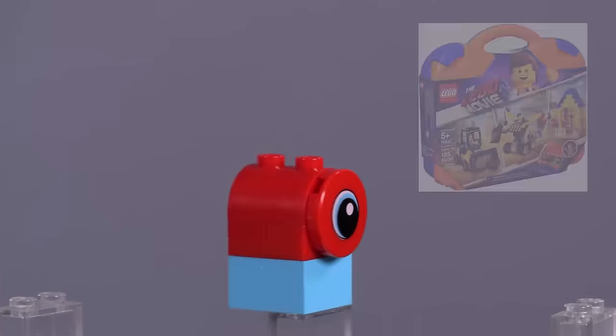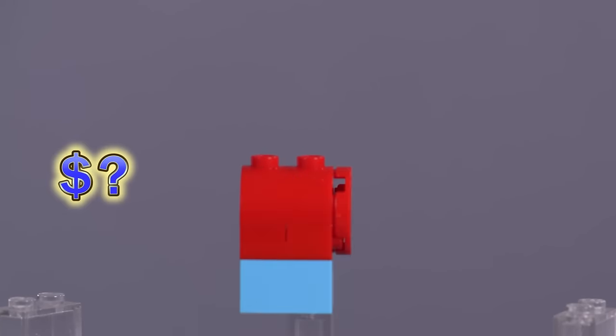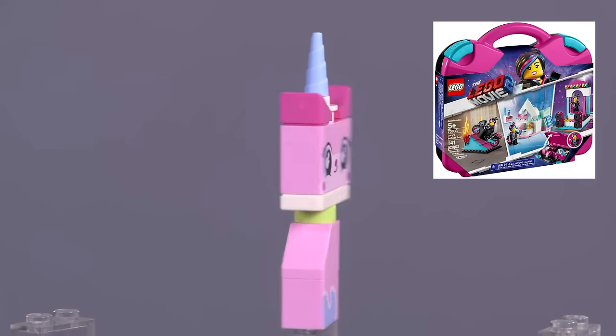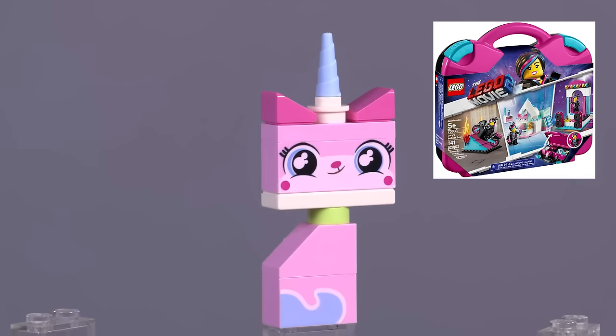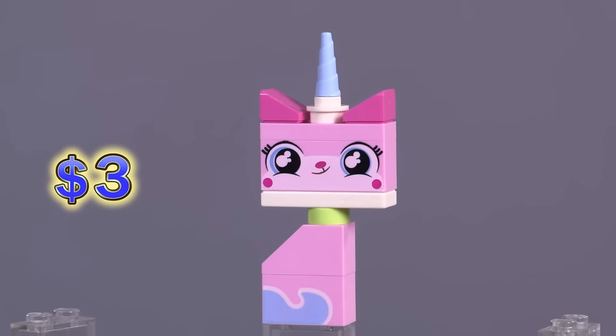From the Emmett's Builder Box, there's no unique figures, but this little alien Duplo fig was included — he's a slightly different construction in color. And also Lucy's Builder Box has no unique fig except for this little Unikitty, who's sitting in that print for the bottom of the body, which is also unique just to this figure.